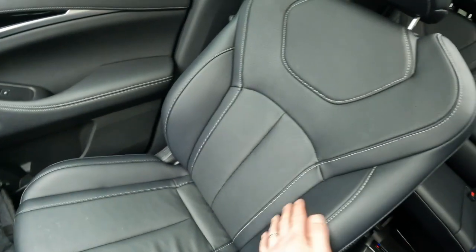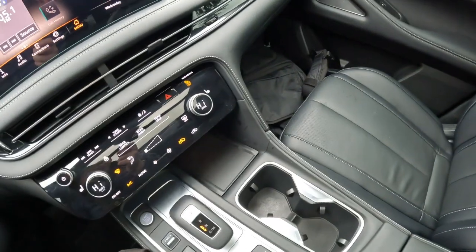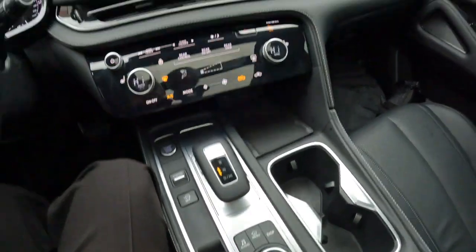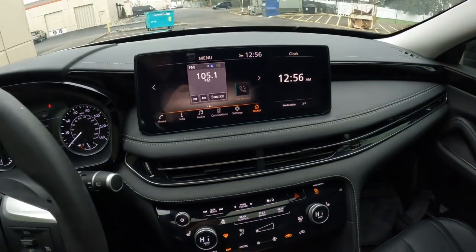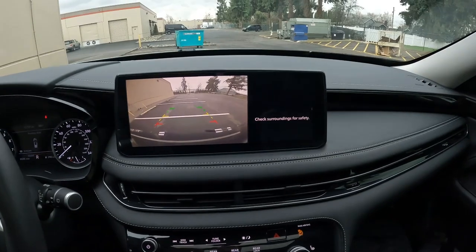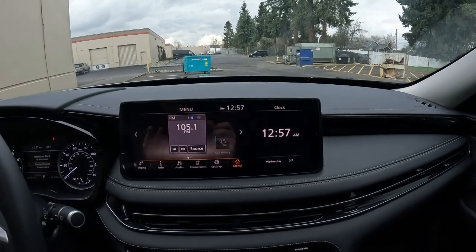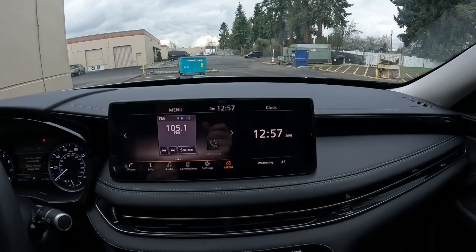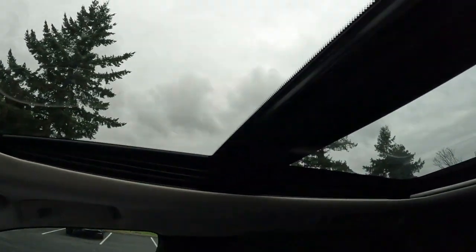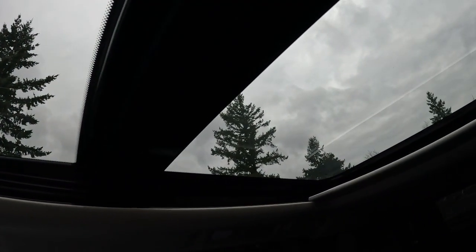This one has a nice perforated leather interior. We have power and heated front seats, electronic parking brake. We have a backup camera. Even though this one does not have navigation, it does Apple CarPlay and Android Auto, so you can have navigation on your phone and project it right up there on that screen. We have a wireless charging pad and a big panoramic sunroof.